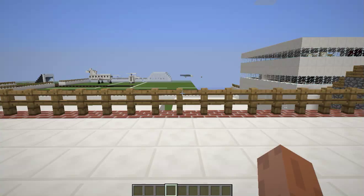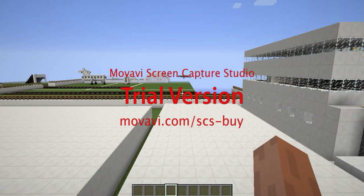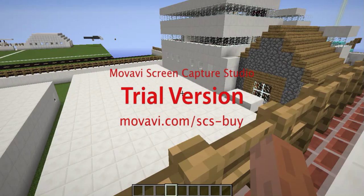And yeah, they have a good view of the airport and the city.